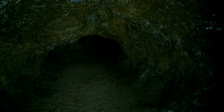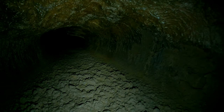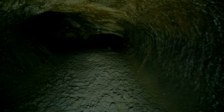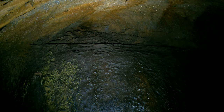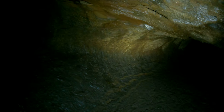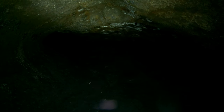Notice the cool ribs over here on the side — it's interesting. Also notice there's a breakdown pile, but the rocks are flat, so they're not pointy like most breakdown rocks.